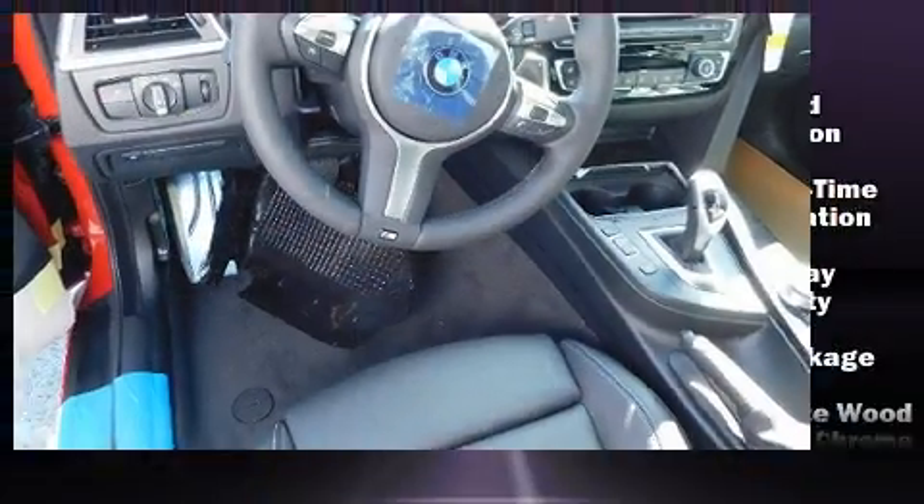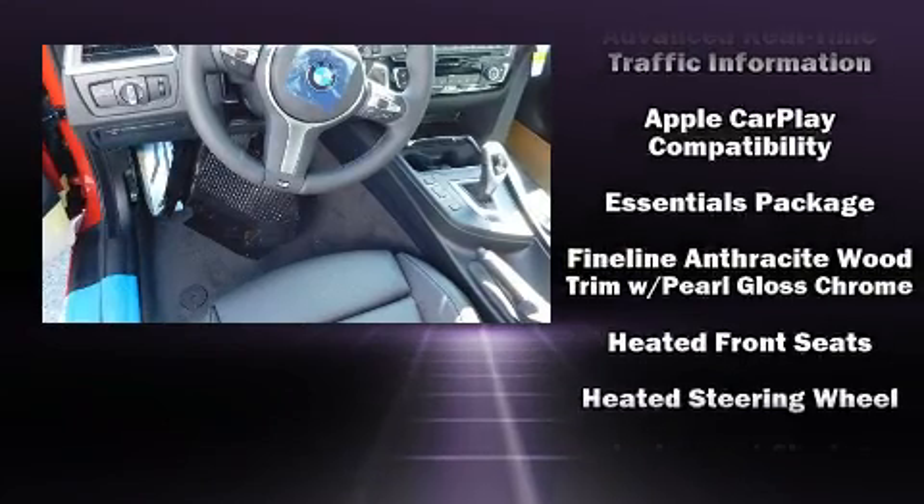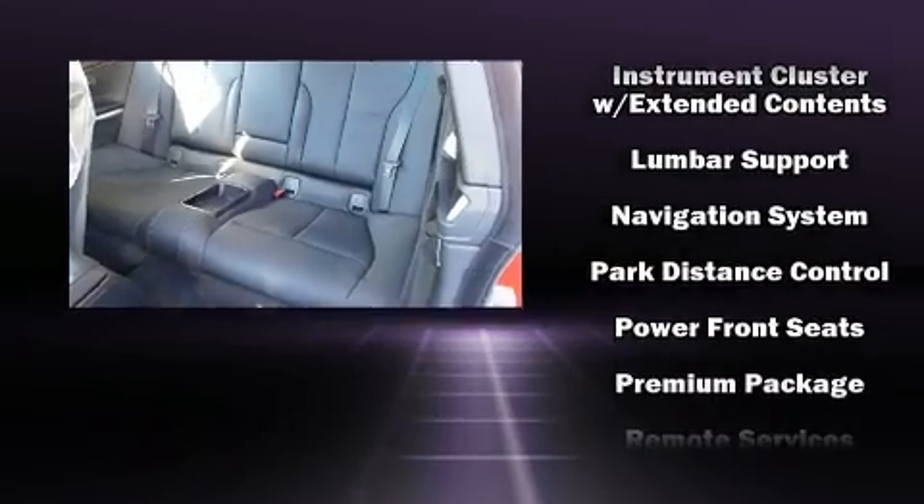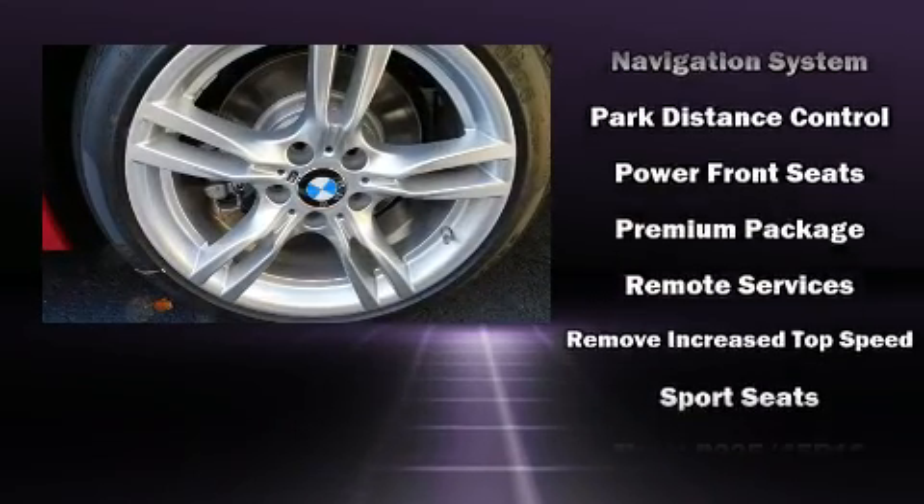BMW also prioritized safety and security with features such as dual front impact airbags, an emergency communication system, and four-wheel disc brakes with ABS.